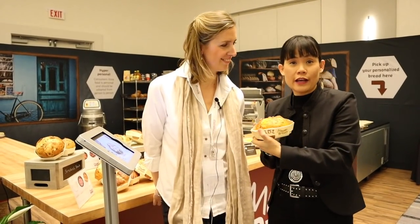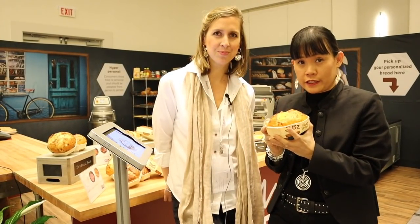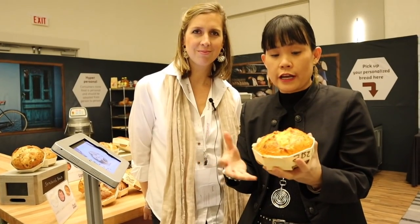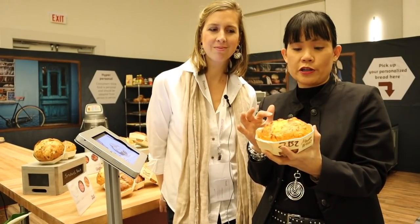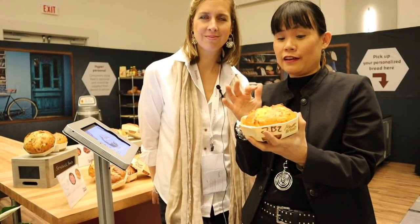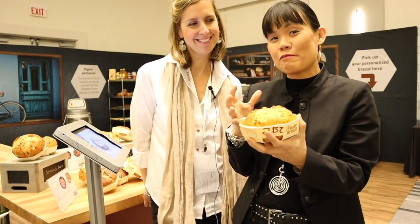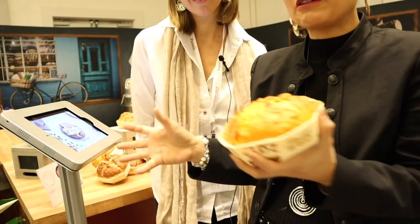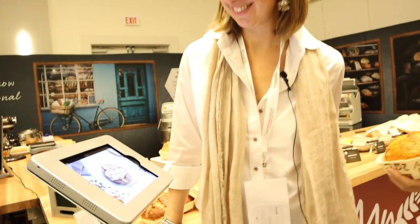Welcome to this exciting My Bread station at Puratos Taste Tomorrow's event. A customer can come up to the grocery bake store and customize a loaf of bread. I particularly ordered ham, tomato sauce, and lots of different things in my particular loaf. Let's take a look at the system — we have Charlotte here to navigate us through it.